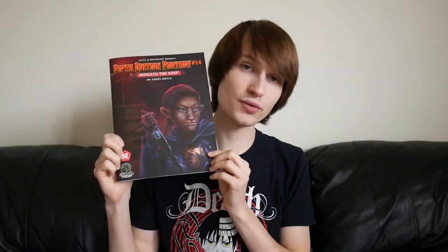What is up, YouTubers? Today I'm coming back at you with another tabletop RPG review, and today we're going to be taking a look at a third-party published supplement. This is going to be an adventure module for 5th edition Dungeons & Dragons, and we're going to be taking a look at Beneath the Keep by Chris Doyle, published by Goodman Games.